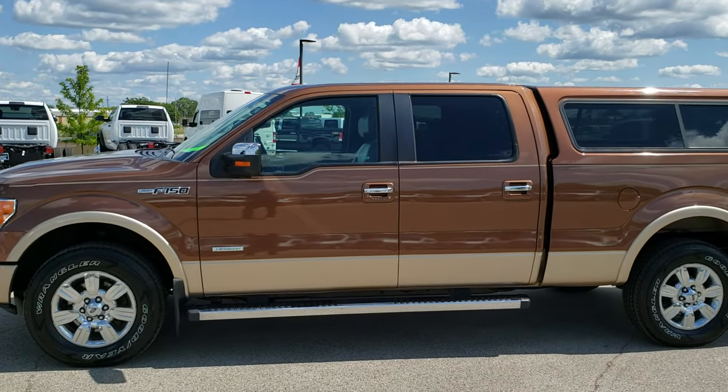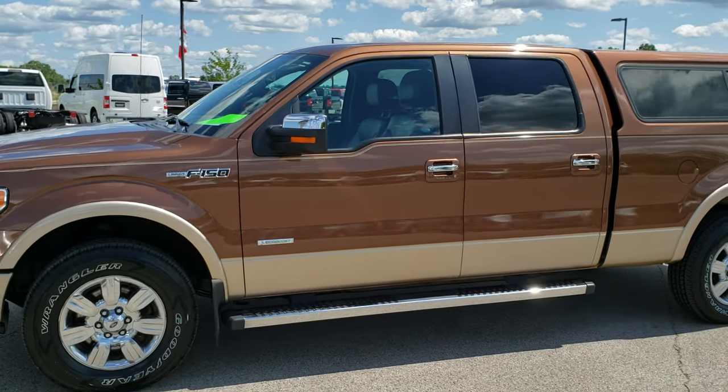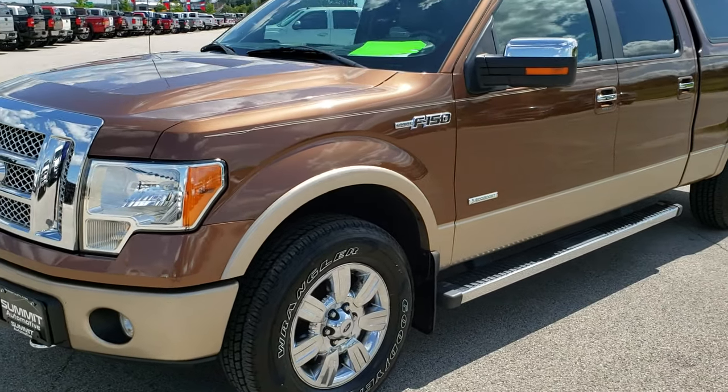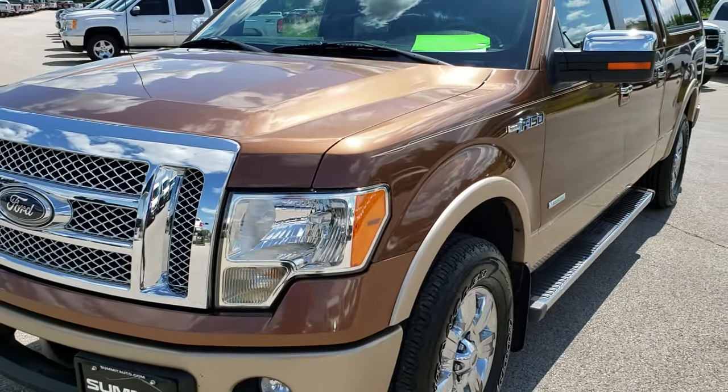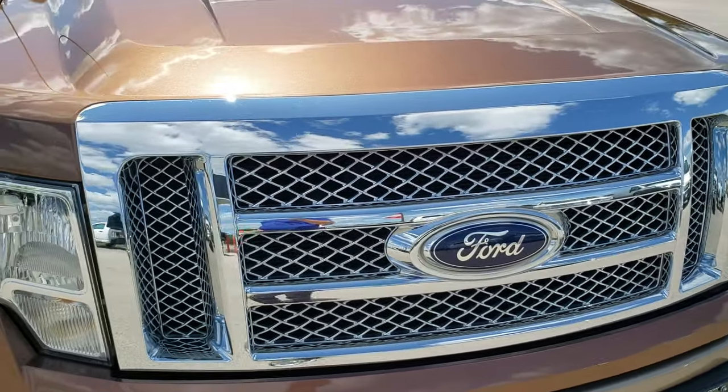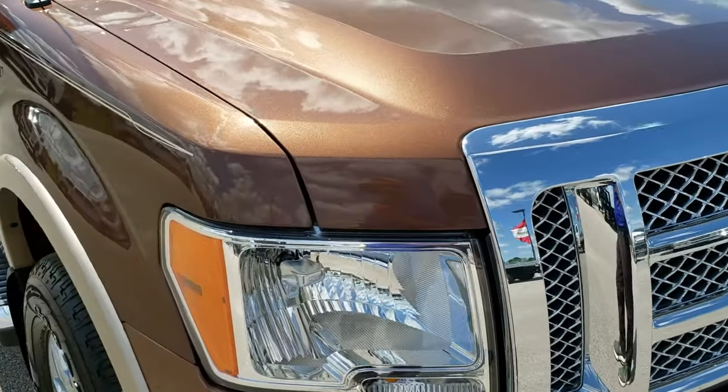This is stock number 10218. We are here at Summit Automotive in Fond du Lac, Wisconsin, your new and used light duty truck headquarters. Today we are checking out this super clean 2012 Ford F-150 SuperCrew six and a half foot short box.